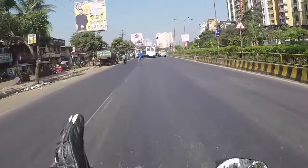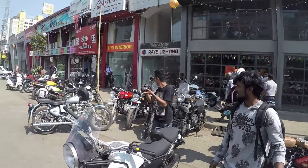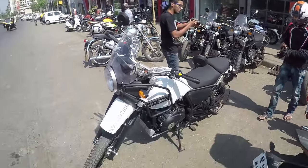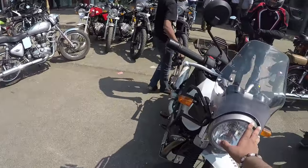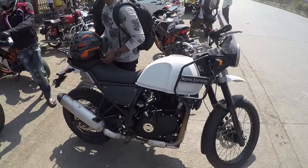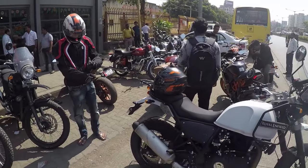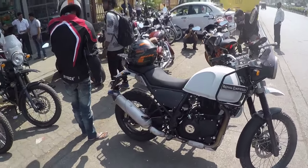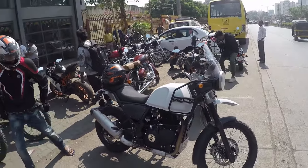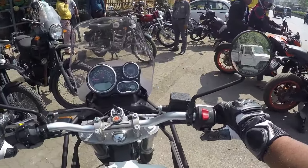Looks great! I have a nice feeling about this RE. I really like this bike — the butch and macho look of it. It looks so amazing. Finally, I got the bike.